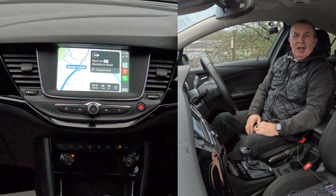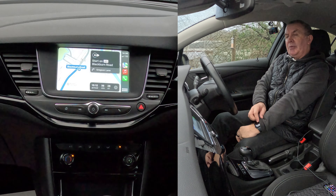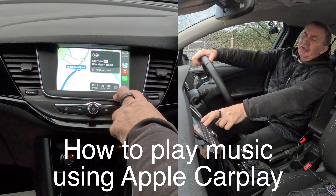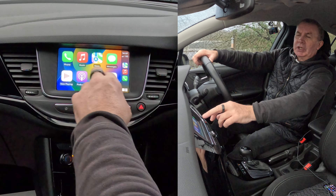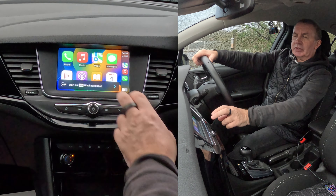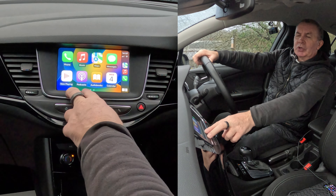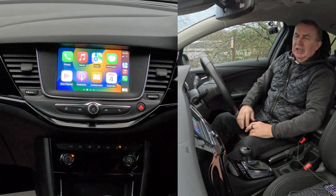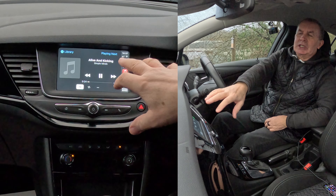It's actually quite good because it also gives you directions on your iPhone and on your Apple Watch. It's a fantastic system. If you go to the eight app icons on screen, you've got audiobooks, podcasts, and your music.